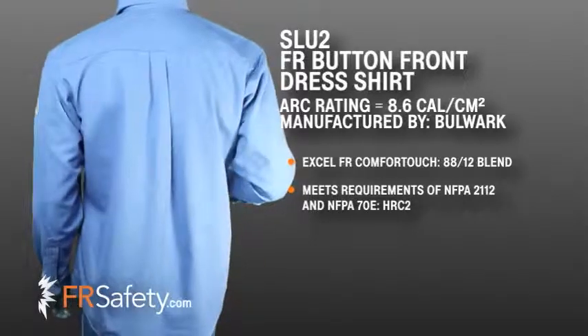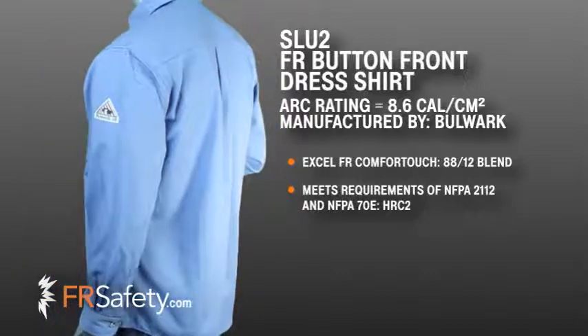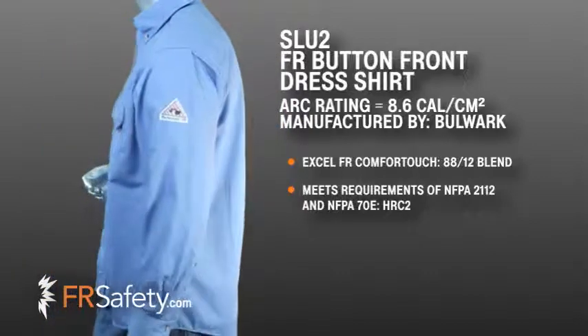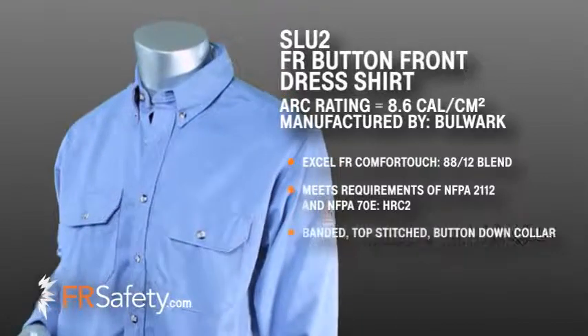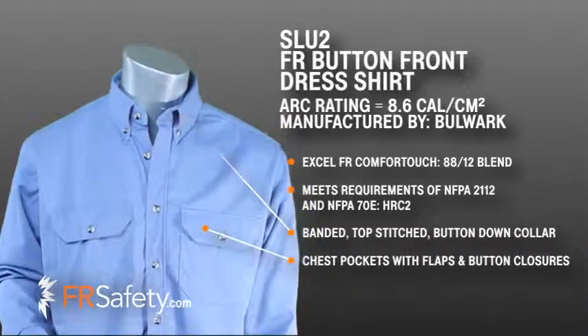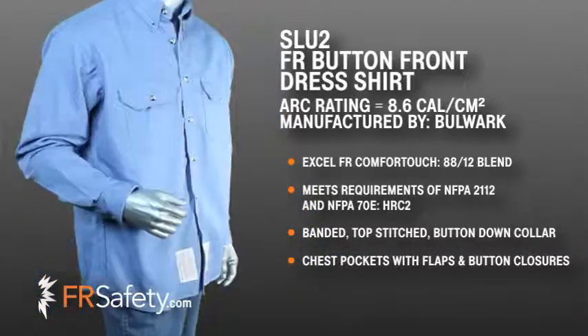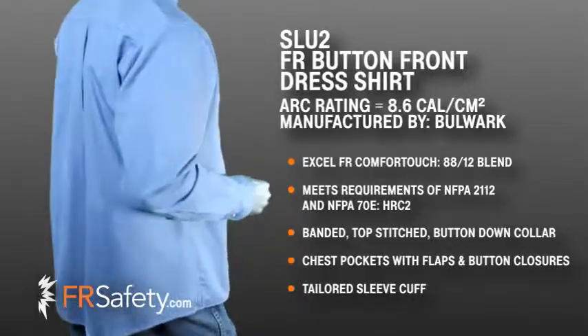This shirt meets the requirements of NFPA 2112 and is great for all types of industries including electrical utilities and oil and gas. This dress shirt features a banded top stitched button down collar with two chest pockets that have a button flap closure and sewn in pencil stall. The cuffs have button closures and the sleeves have tailored plackets.